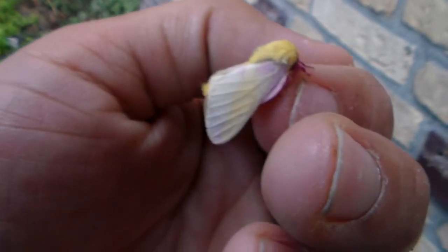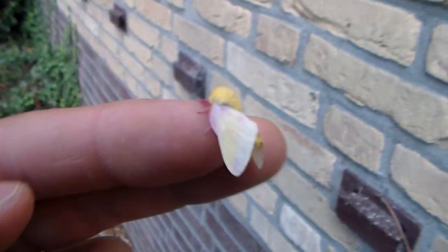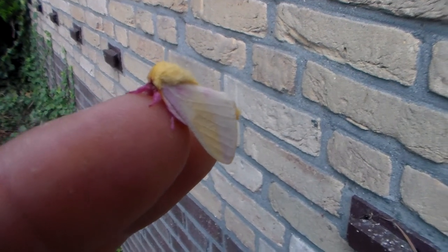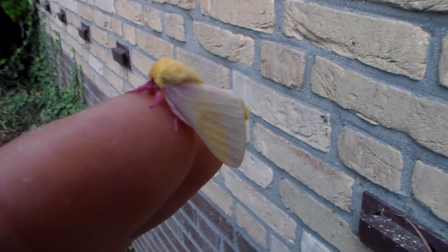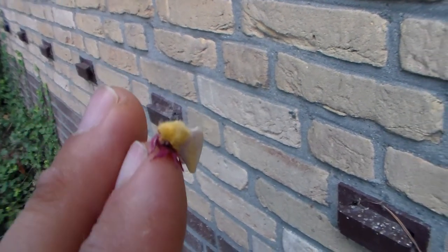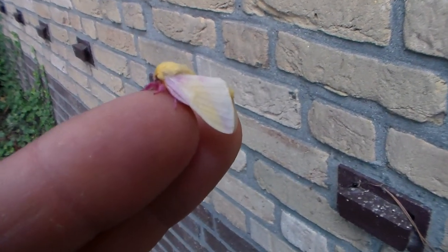Thanks for watching guys, there's more coming up for sure. I'm rearing actually a second generation of these already. They are in the third instar and I have about 30 larvae of them, so I hope to breed these in higher numbers. Thanks for watching all of you.